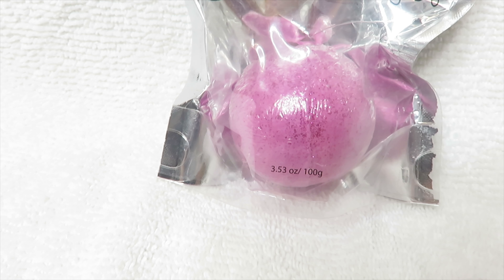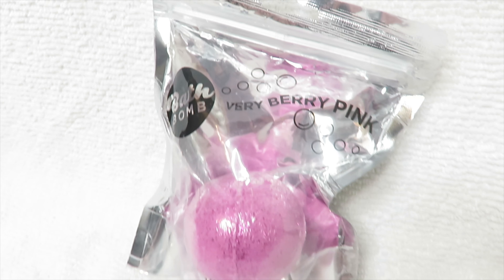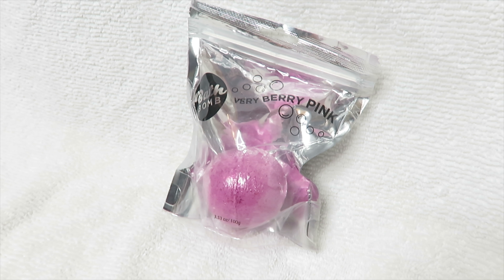So this is the first bath bomb. It's called Very Berry Pink, and on the packaging it's supposed to smell like wild berry. And I have to say, it does really smell like berries and it smells pretty good.